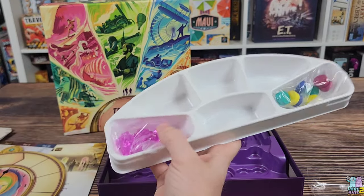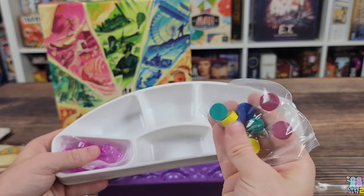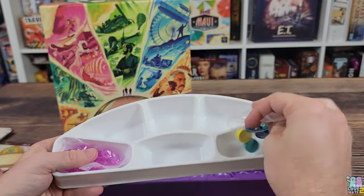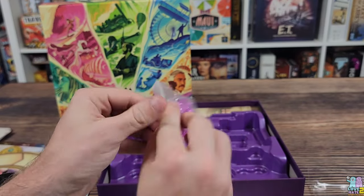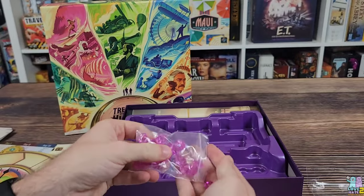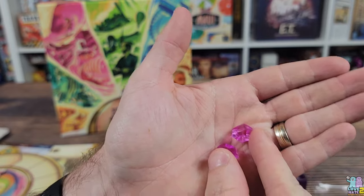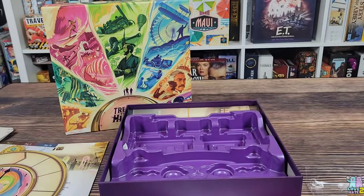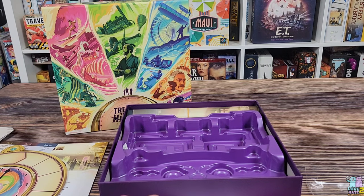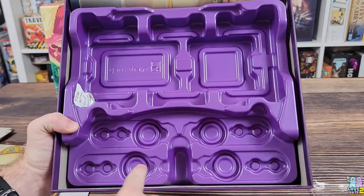As with the other games in the trekking series, there are game tray inserts. We have some wooden tokens that go in one tray, and some purple gems in another. These gems are really pretty — very nice quality. Overall, component quality in this game is excellent.